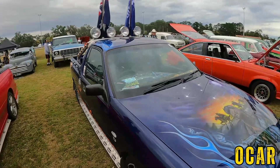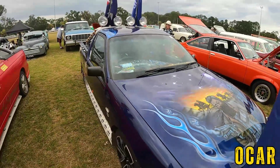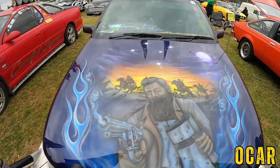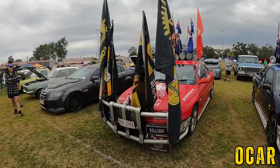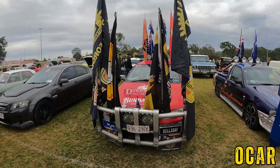Ute here — VR Ute, I think these are VR or VS Utes. Have a look at that artwork — that is very cool, talented that is. Pretty cool — same here, we've got the same thing again. It's sort of like the Deniliquin Ute Muster sort of thing.